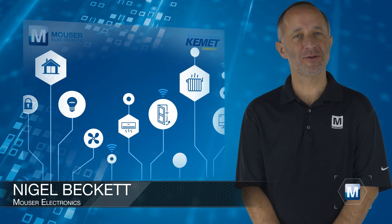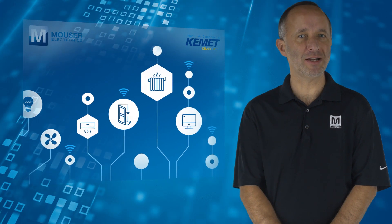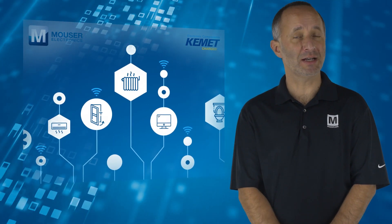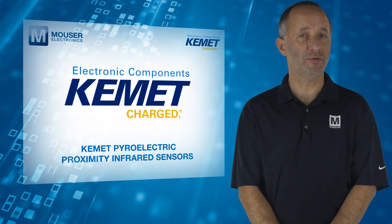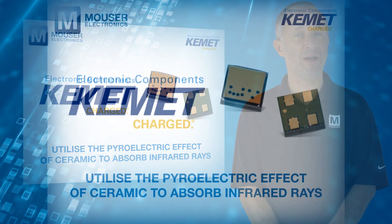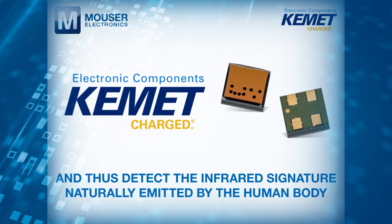As the application of IoT technology continues to grow, sensors are becoming increasingly important and play a key role in energy-saving IoT devices, particularly in the area of detecting human presence. Kemet Pyroelectric Proximity Infrared Sensors, available from Mouser Electronics, utilise the pyroelectric effect of ceramic to absorb infrared rays and thus detect the infrared signature naturally emitted by the human body.